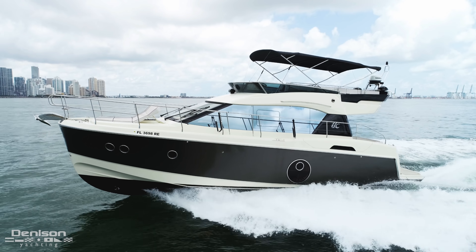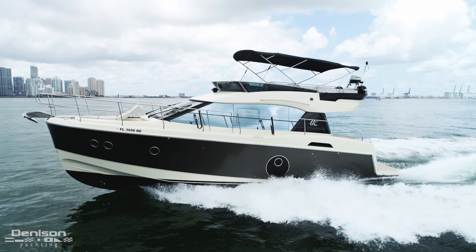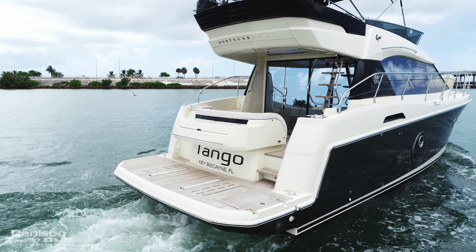This is Russ Schaefer with Denison Yacht Sales, and today I'll be walking you through Tango, a Beneteau Monte Carlo MC4 2016 for sale in Miami. She has under 200 hours on twin Volvo IPS 500s and a beautiful metallic paint job which was a custom $25,000 option.